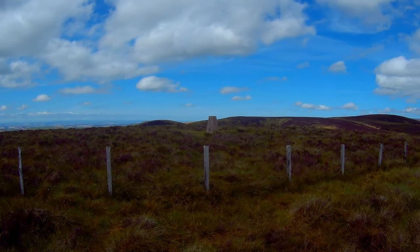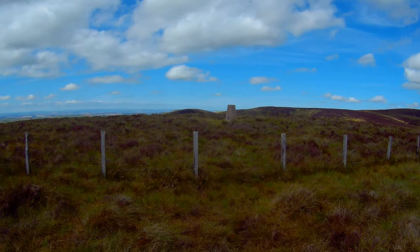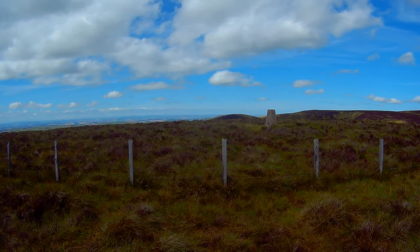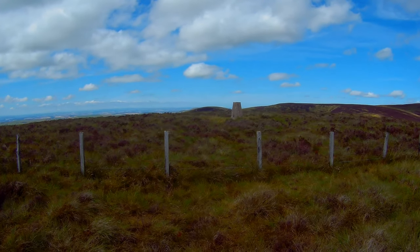This is the top of Lamb Hill. It's not a significant top — there's no point in crossing the fence to bag it unless you're busy collecting Ordnance Survey trig points.